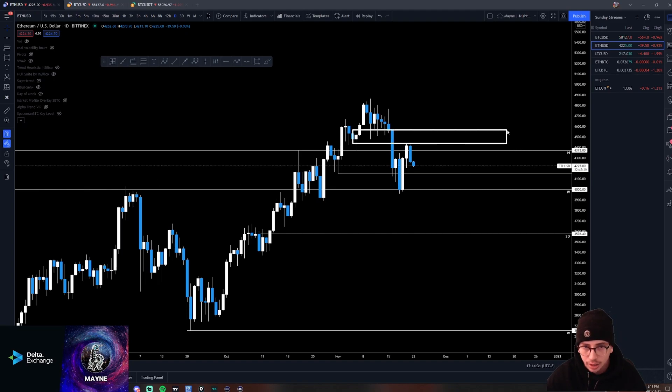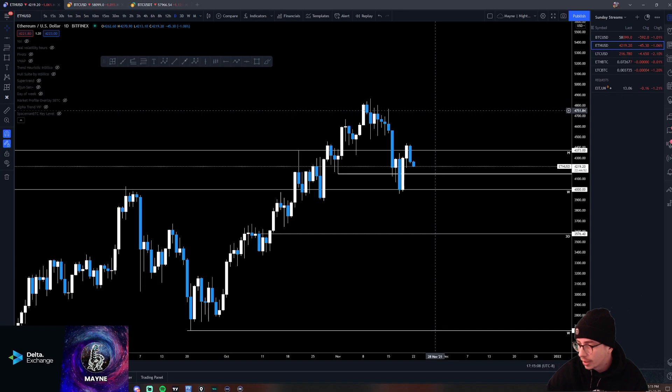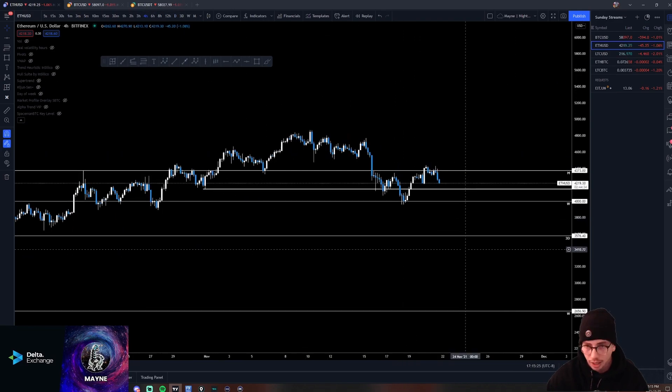Ethereum looks a little bit better. We did break market structure on the daily, and we're below that key monthly level — that's why this breaker worked out so well. You have the key high timeframe level, there's your breaker, came up, tagged it, selling off. What I do like on Ethereum is that we're trading at this level right now. This equivalent level on Bitcoin is the one that rejected us at 60K. So you really want to see Ethereum hold this area. If the market is going to turn from here and have a bullish rest of the week, back up into here, you want to see Ethereum hold where it is right now.